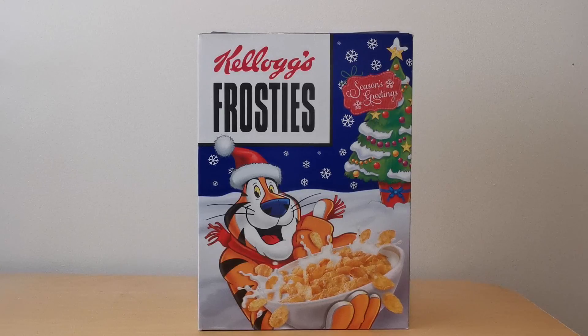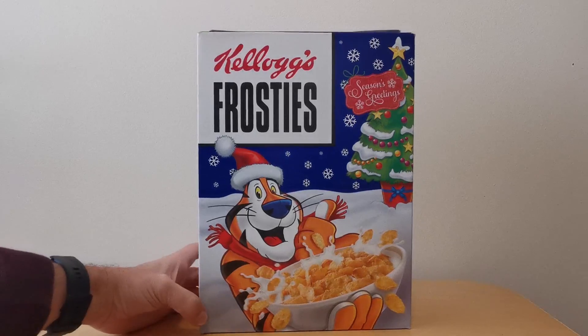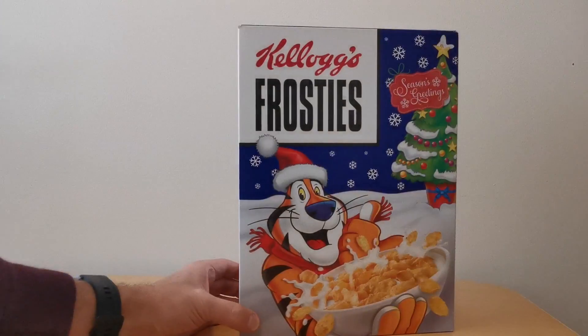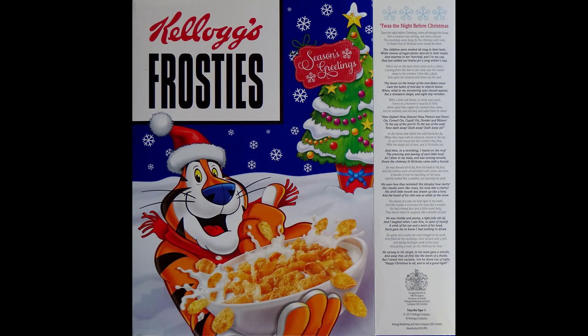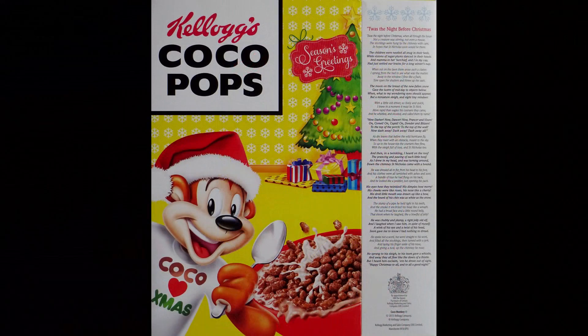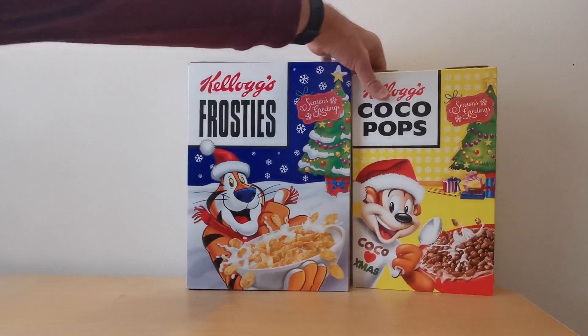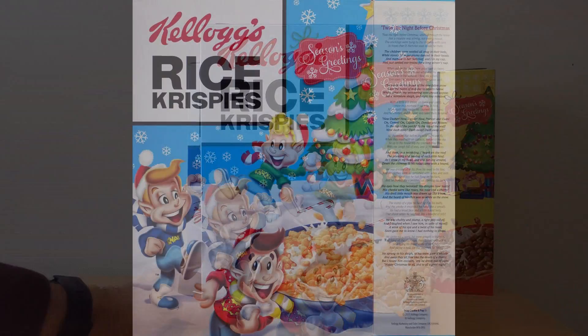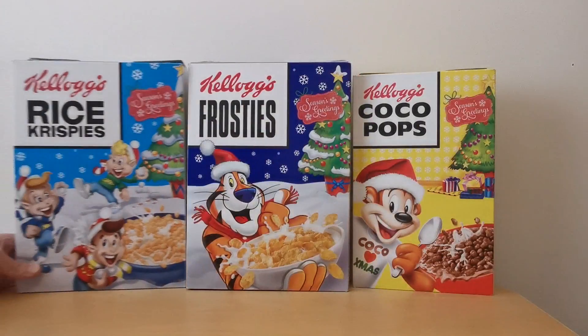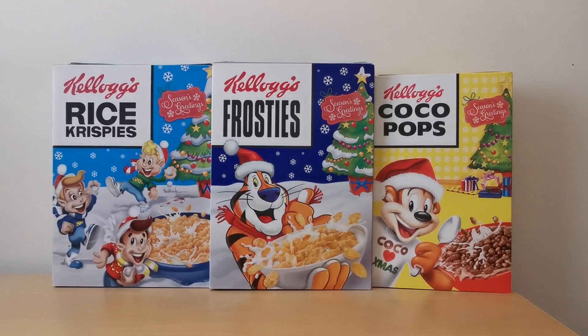It must have been a really successful promotion for Kellogg's in 2014, because in 2015 they came up with this. You've got Tony Tiger in his Christmas hat, again with 'The Night Before Christmas' verse on the side, and the same on the reverse. In Coco Pops you've got Coco Monkey by his tree with the rhyme, and finally for Rice Krispies you've got Snap, Crackle and Pop playing around outside too. I think at the time they also did Cornflakes with the Rockwell picture again.